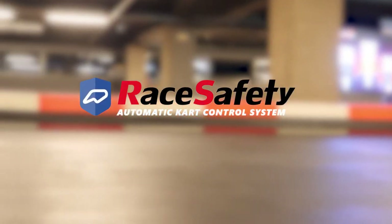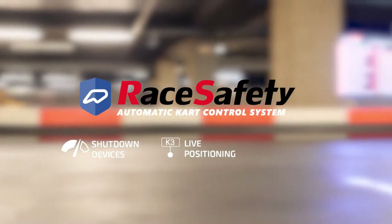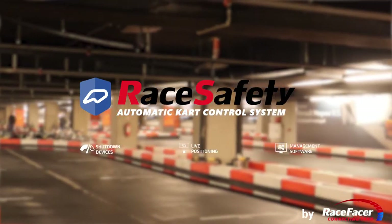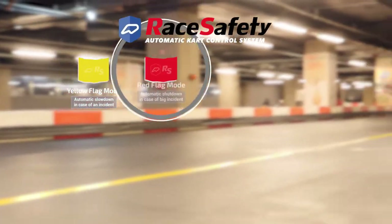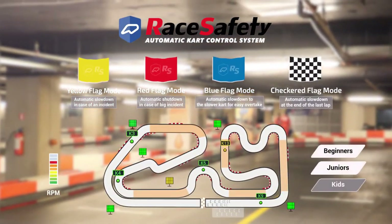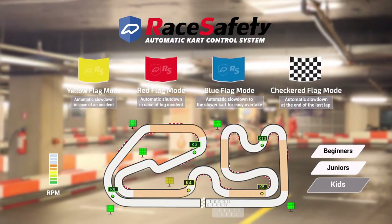RaceSafety is a fully automatic cart control system with shutdown devices, live positioning and management software by RaceFacer. We understand how important safety is. RaceSafety works with automatic speed control in different flag modes and automatic modes for reducing RPM in certain zones for beginners, juniors or kids.